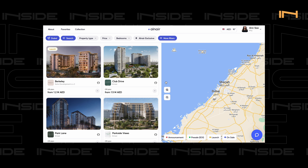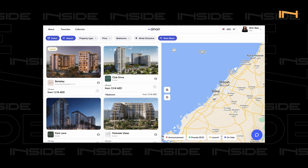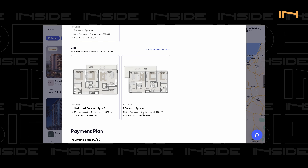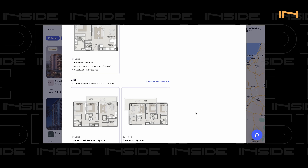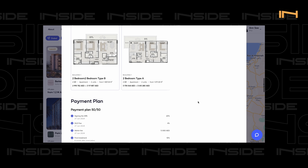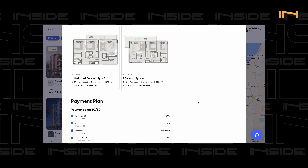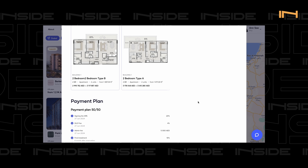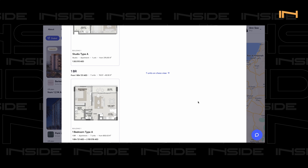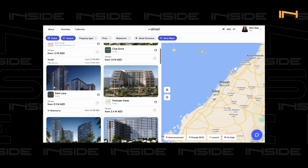Berkeley has studios, one-beds, and two-beds. One-bedroom starts at almost 900 square feet. Two-bedroom is around 1,400 to 1,500 square feet at a starting price of 2.9 million. One-bed starts at 1.8 million, studio at 1.2 million. This is not by Emaar — they just bought a plot from Emaar. We also have Club Drive, Park Lane, Parkside Views, Greenside, Golf Green, Elvira, and Ellington is building there too.